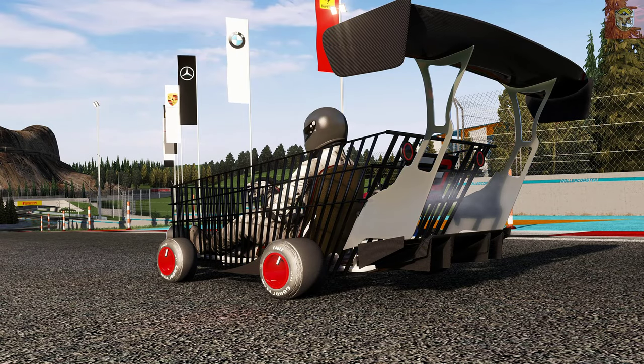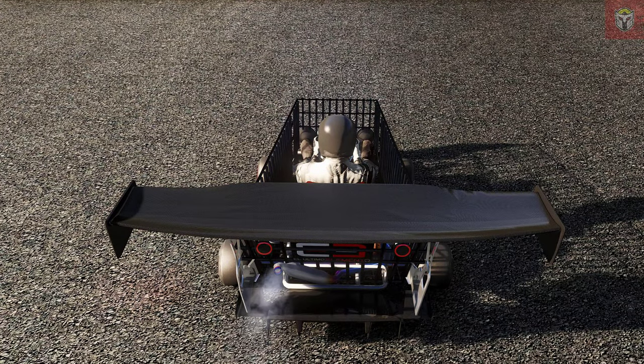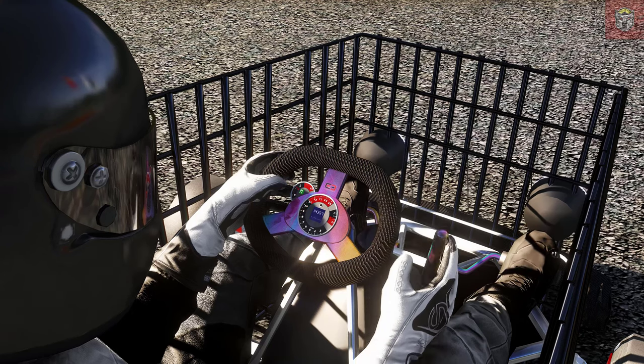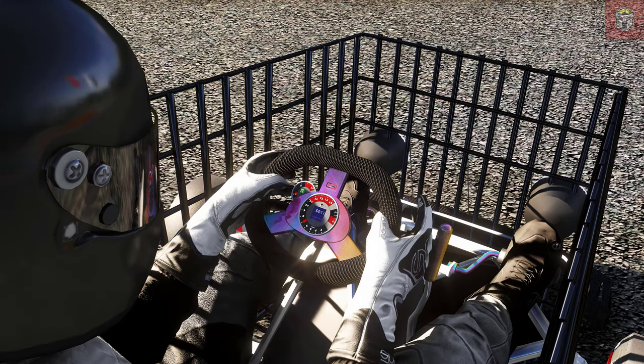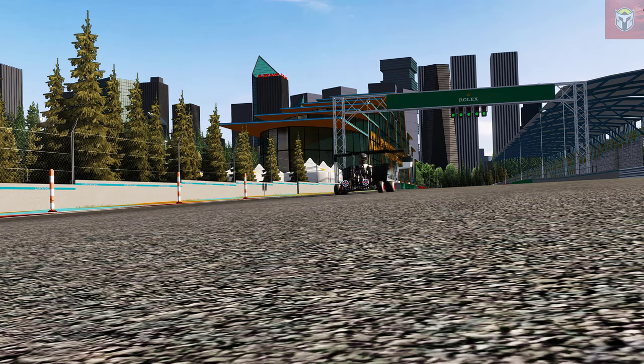Now with that enormous wing on the back, it's definitely going to stick to the track pretty well. As a first mod in our list, it's a fantastic start. This will be great with your friends racing around some of the cool tracks on Assetto Corsa. We all definitely need a motorised shopping cart in our collection.